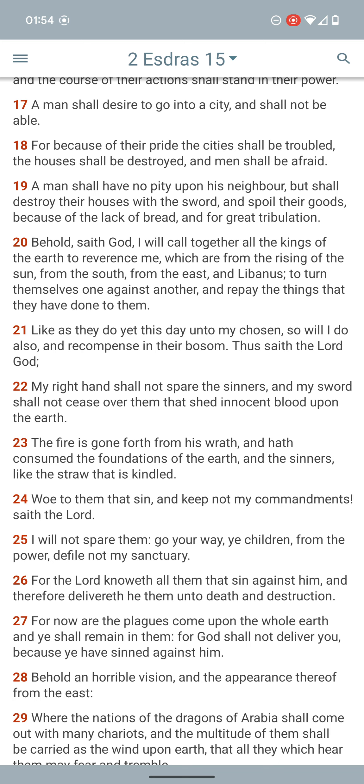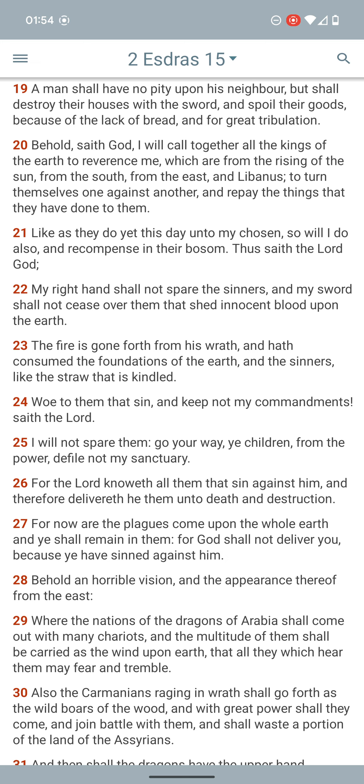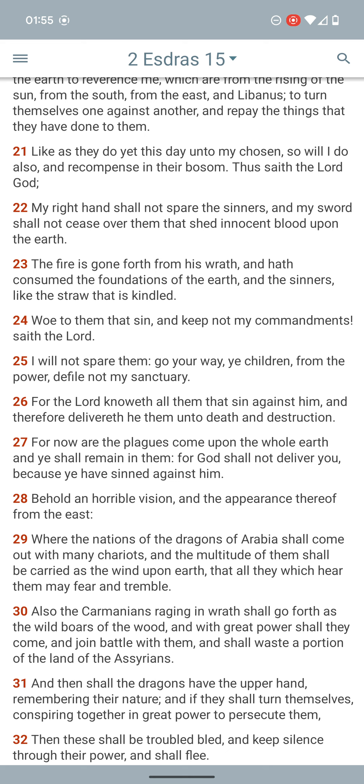2 Esdras 15:20 says, 'Behold, I will call together all the kings of the earth to reverence me, which are from the rising of the sun, from the south, from the east, to turn themselves one against another, and repay the things that they have done to them.' So yeah, the Lord is going to bring that war. 'As they do to my chosen, so will I also recompense in their bosom. My right hand shall not spare the sinners.' And it says, 'The fire is gone forth from his wrath and has consumed the foundations of the earth, and their sin is like the straw that is kindled.'